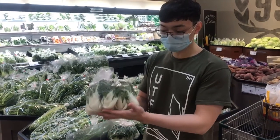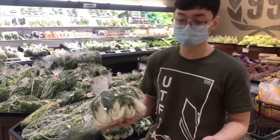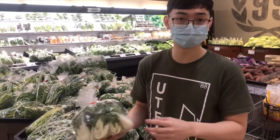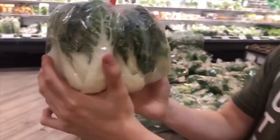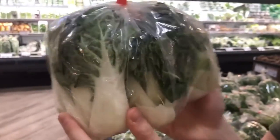So over here we have bok choy, which is a vegetable from China. It's commonly used in a lot of soups, and you can also boil it and dress it in soy sauce, which is pretty common. It has a lot of fiber content. This is what it looks like — I would say it looks like a broccoli.